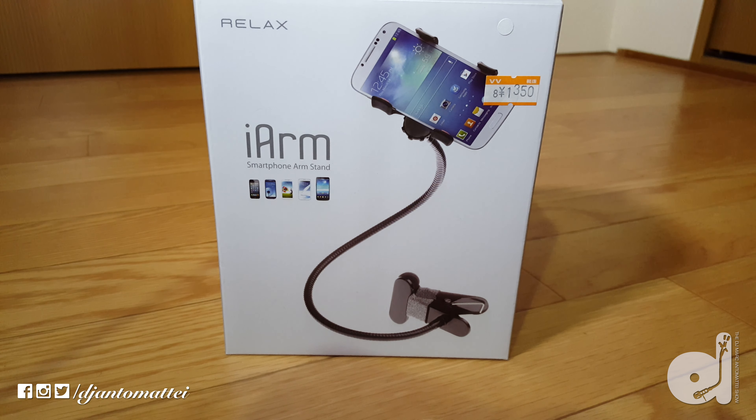It has the snake arm on it, you can adjust it any type of way. It's going to hold, it's positioned fairly well. You can position it wherever you want, clip it wherever you want, and this is a nice smartphone tripod.